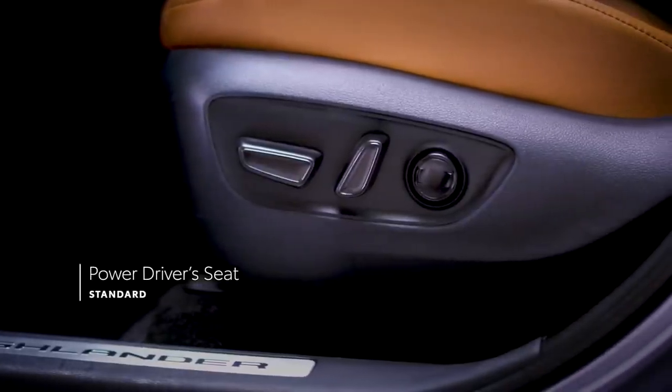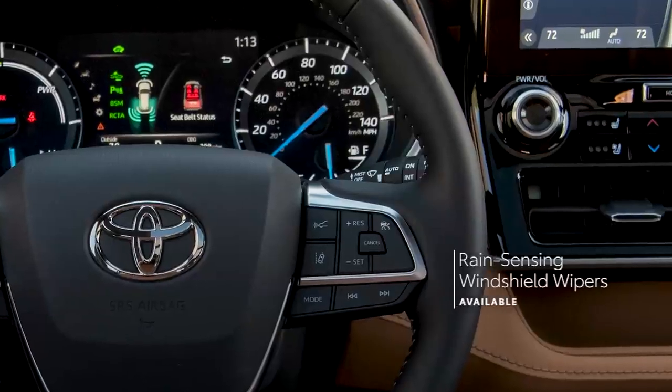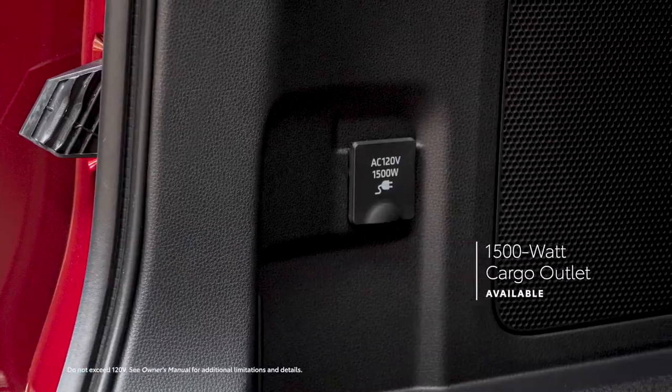These include a standard power driver's seat, in-dash storage areas, and rear seat reminder. There's also available rain-sensing wipers and an available 1,500-watt cargo outlet on select hybrid trims.